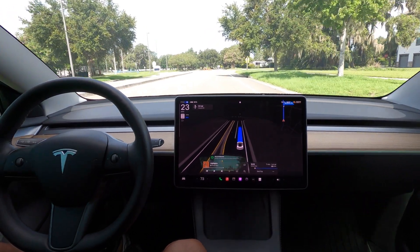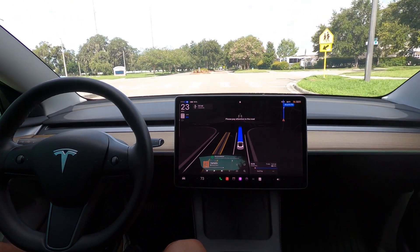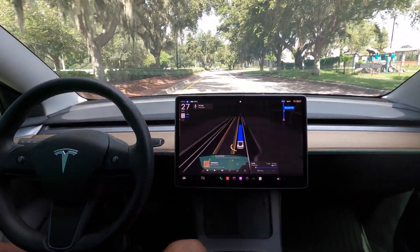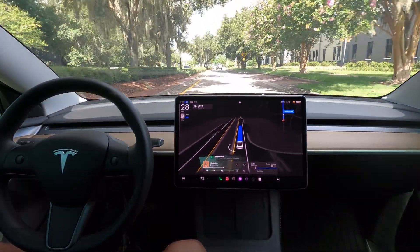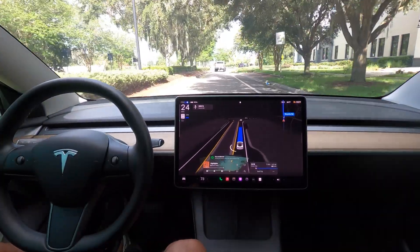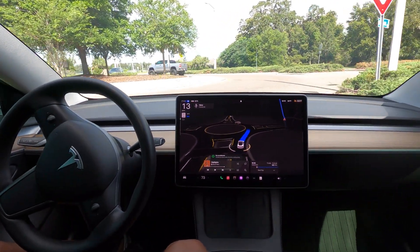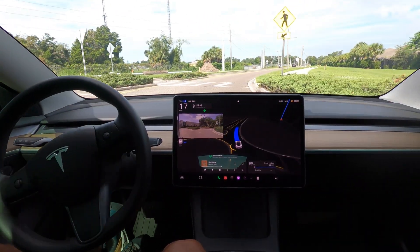Now it's slowing down for some reason — spoke too soon. It's a 25 and now we're doing 23; it needs to be going faster than that. Getting an indication: please pay attention to the road. I was doing a little scanning left and right, but now I'm looking straight ahead and that prompt has gone away. I love that behavior — I'm not being nagged to touch the steering wheel, just being told I need to look forward and pay attention, which is good.